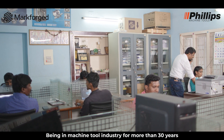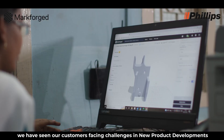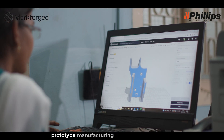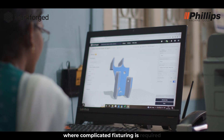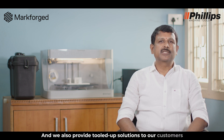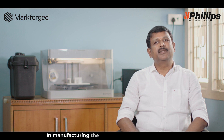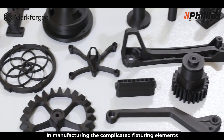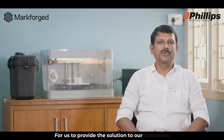Being in the machine tool industry for more than 30 years, we have seen our customers facing challenges in new product developments, prototype manufacturing, and even in places where complicated fixturing is required. We also provide tooling solutions to our customers, but we face challenges in manufacturing complicated fixturing elements, which takes longer lead time to provide solutions.